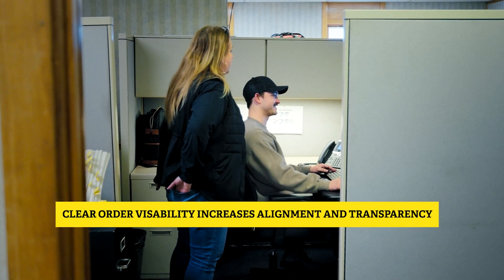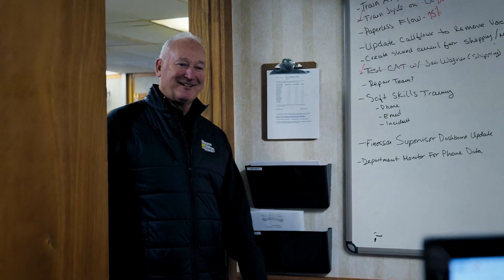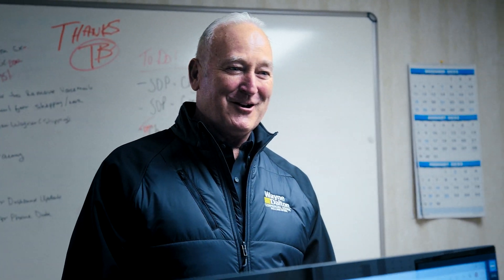Right now we know when orders are shipping. We're able to look in the system. We're able to see what's completed and when it's shipping. It's so much better for our customers. Since we've improved the order system, we're able to go right into the system to check visibility of orders. Unless there's something unforeseen, we're taking care of the customer.